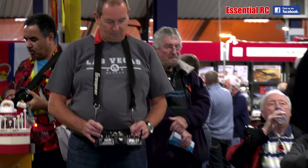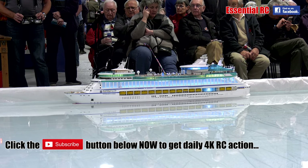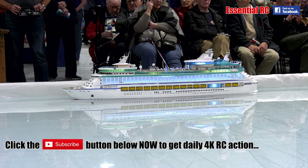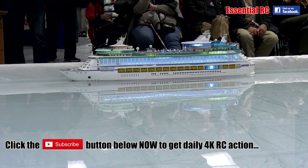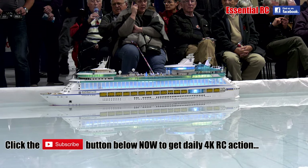Ladies and gentlemen, I think we'll get our display on the way now. What we're going to get Paul to do — this vessel, like a lot of these modern ships, is fitted with belt thrusters and stern drives on the back of it that can actually be manoeuvred through 360 degrees.